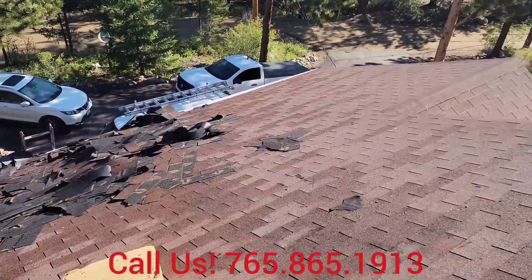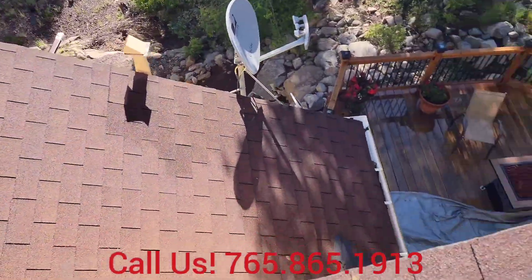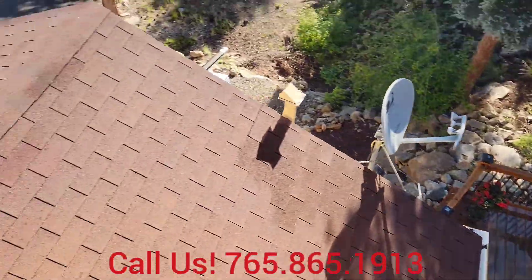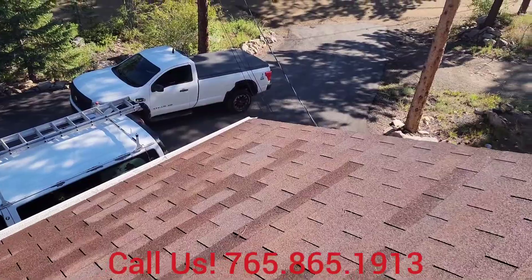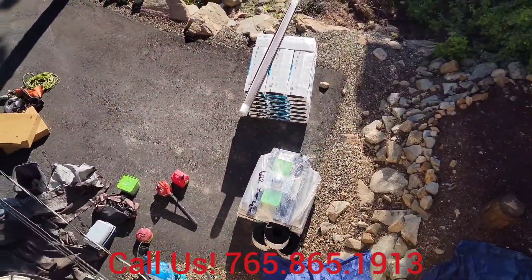You can see we have quite a bit here to tear off today — about 24 squares. This is another project that doesn't have any access for a roof load, just because of all the trees around here and the power lines, so we're going to have to work around that. The material was ground-dropped, so we're going to have to take that up by ladder.